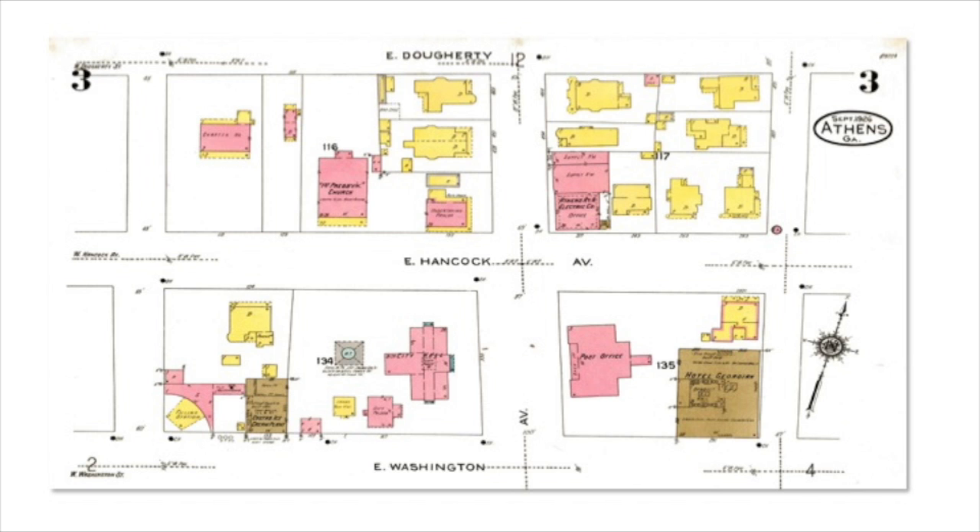By 1926, the stable and servants' quarters had been replaced by an ice cream plant and a filling station — they must have been able to drive in off the corner with this kind of curved building here. But the post office is still here, as is the Hotel Georgian. And here's the Presbyterian Church.